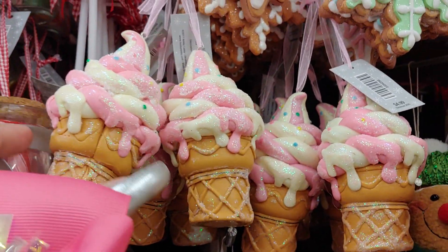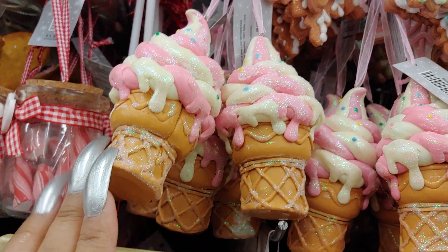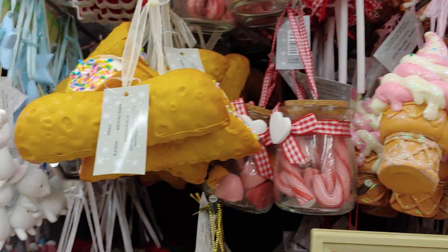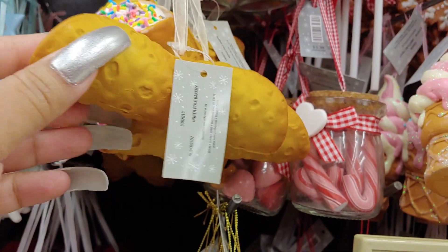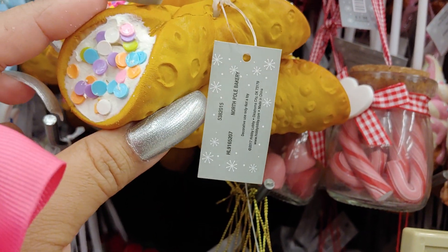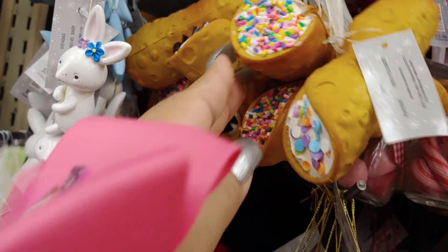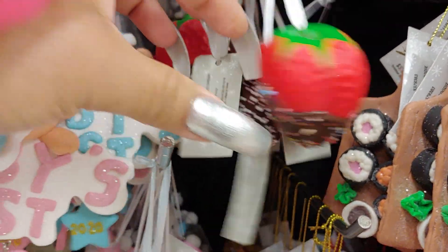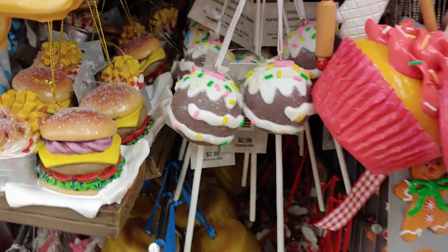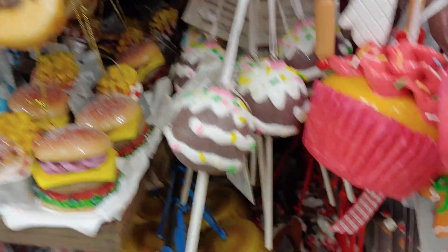I've got these beautiful pink ice cream cones. Tacos — they look like tacos from here, with sprinkles. Really cute. Chocolate fruit strawberries. These are cute little cake pops with sprinkles — one of my favorites.